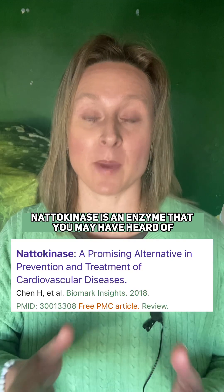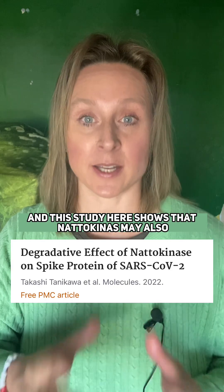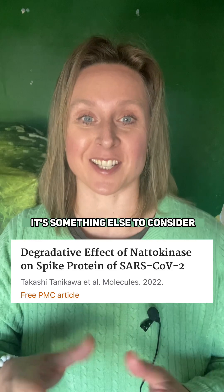Natokinase is an enzyme that you may have heard of that's been used to break down clots in the body. This study here shows that natokinase may also be effective for breaking down the spike protein, so it's something else to consider.